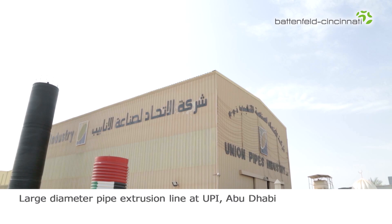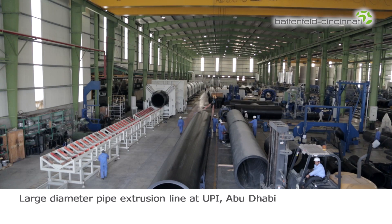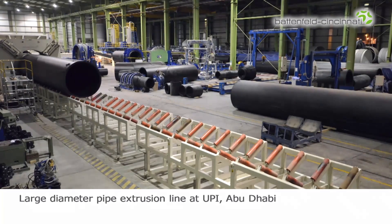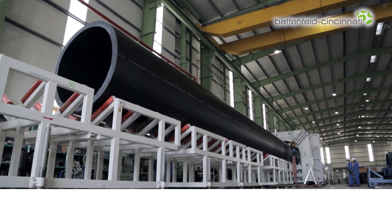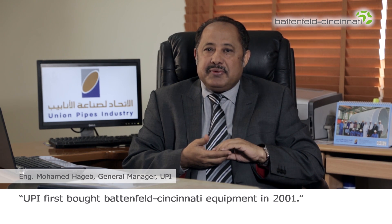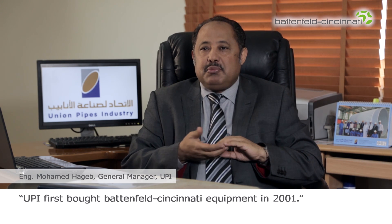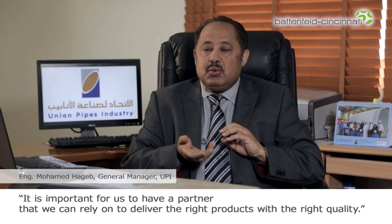Union Pipes Industry, UPI, Abu Dhabi, a long-standing customer, allowed us to look at the operation of a large diameter pipeline from Battenfeld Cincinnati at its facilities. UPI first bought Battenfeld Cincinnati equipment in 2001. We can get the newest technology as well as personal support for every step of the process. It is important for us to have a partner we can rely on to deliver the right products with the right quality.